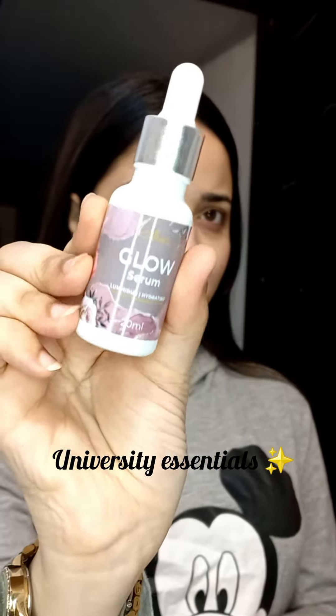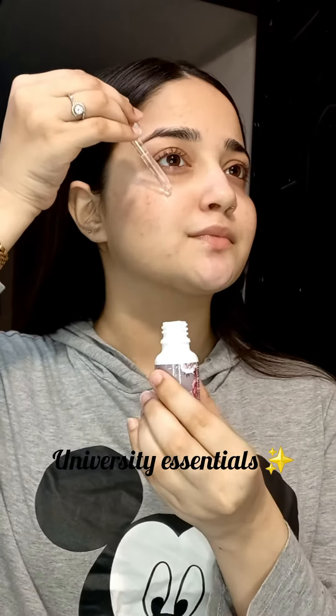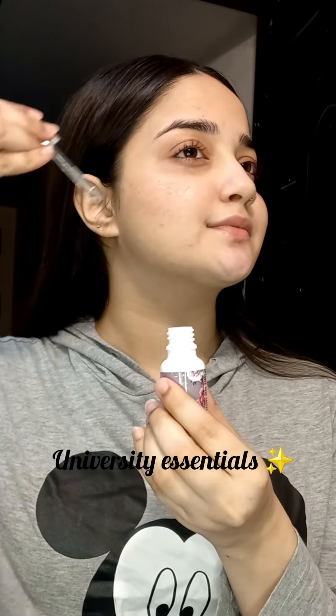Hello everybody, Assalamu alaikum. Amor Beauty has sent in some of their products. First of all, we have a Glow Serum which smells like heaven. It smells so good and it will make your skin super glowing.